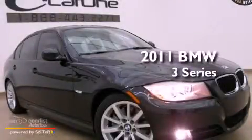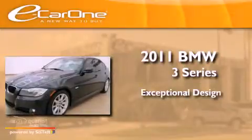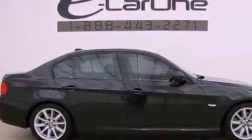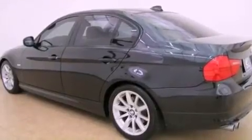This is a 2011 BMW 3 Series. Its top features include a multi-link rear suspension, a navigation system, and adaptive brake lights.